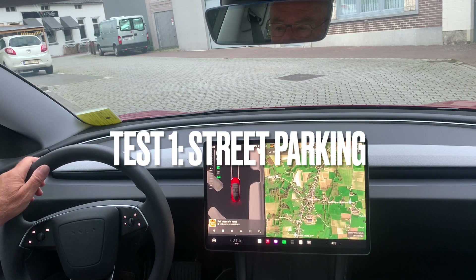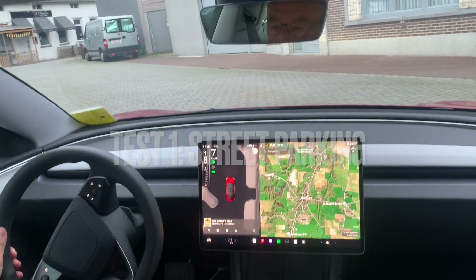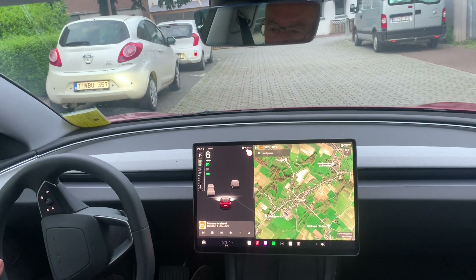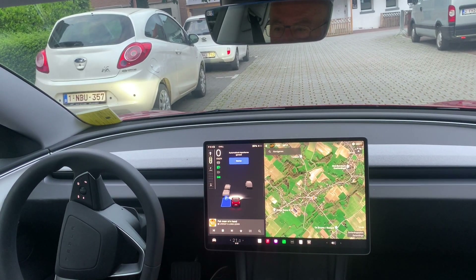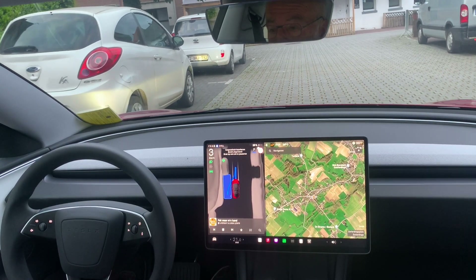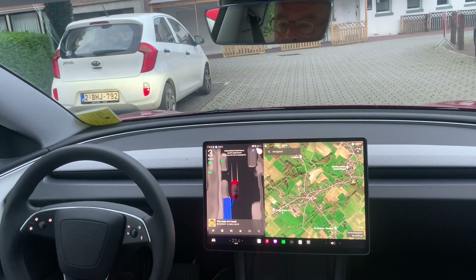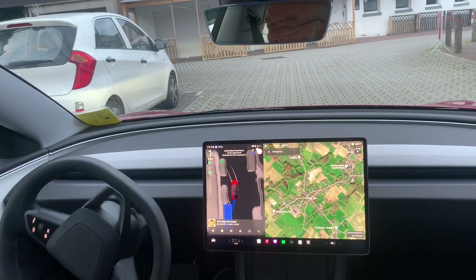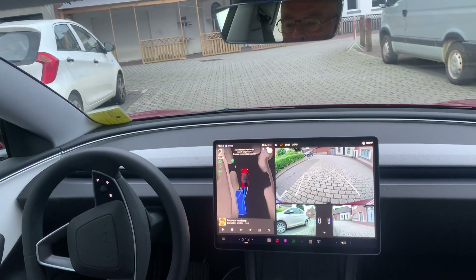This was my first test next to the church in the village. I found the first spot and look — when you drive slowly a parking spot is popping up. You press start and then the car is doing its thing. It's parking backwards in the available space. This was a very simple one. Marvelous.